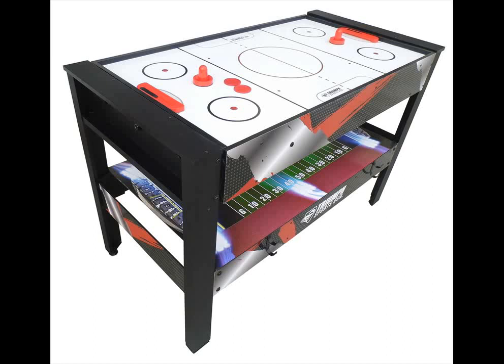The 12-combo games table includes air hockey, table backgammon, tennis, pinball soccer, finger football, bowling, target toss, chess, checkers, football toss, basketball and bean bag toss — a great variety.